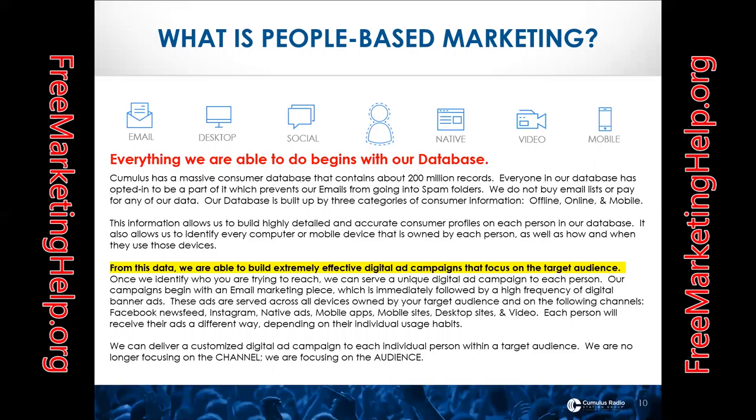With the people-based marketing approach, while we reach your audience on air through radio commercials, we're also delivering a custom digital ad campaign to each individual person who fits your exact target audience. We serve ads across all their devices and on the channels they most often use. Everything begins with our database — Cumulus has a massive consumer database containing about 200 million records. Everyone in the database has opted in, which prevents our emails from going into spam folders. We don't buy email lists or pay for any data we use.